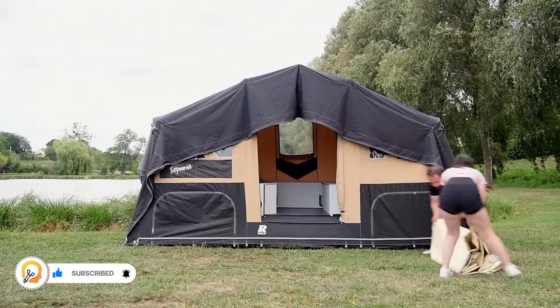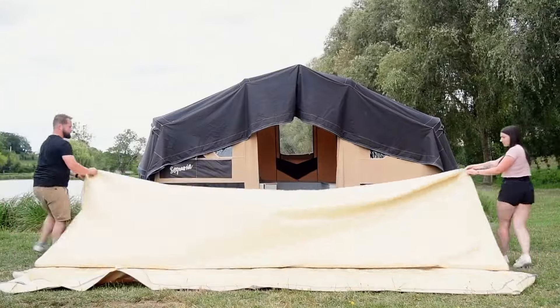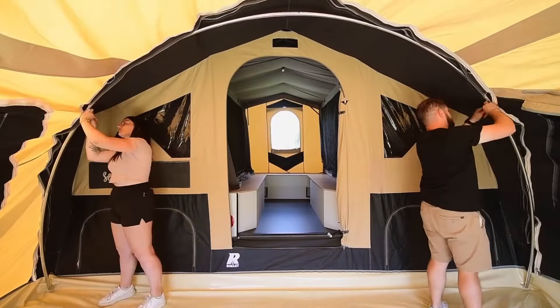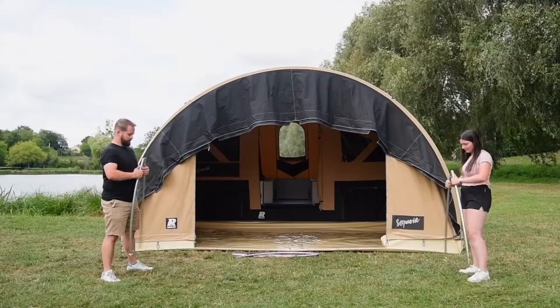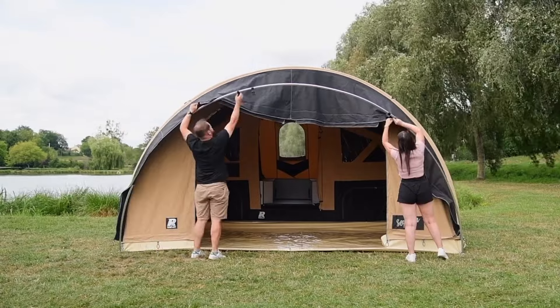Once unfolded, the Sequoia offers a spacious living area with sleeping accommodations for multiple people. The tent can be configured in various ways to suit your needs, with options for sleeping areas, storage, and living space. The Sequoia is relatively easy to set up, even for first-time campers.